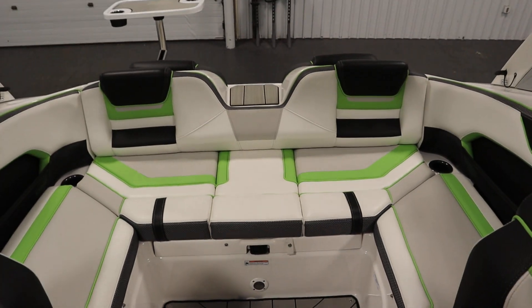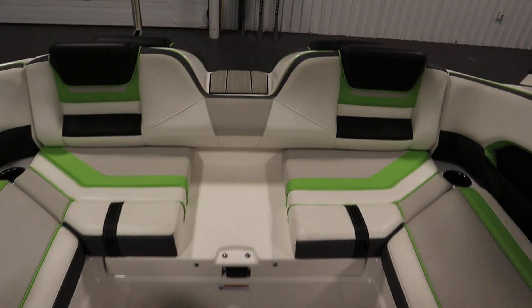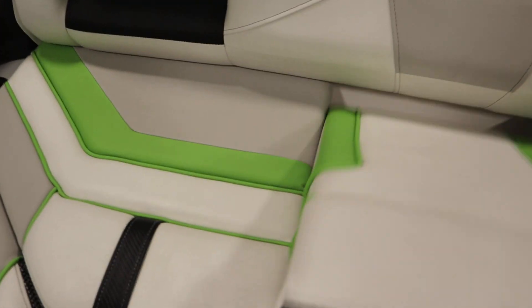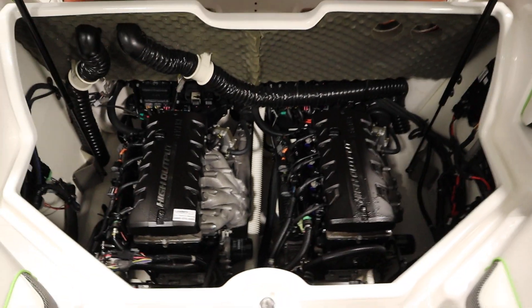This boat has U-shaped cockpit seating with under storage. There's a walk-through transom with a removable cushion. Underneath, we have the Yamaha Marine engines.